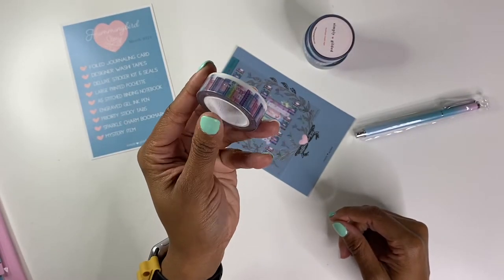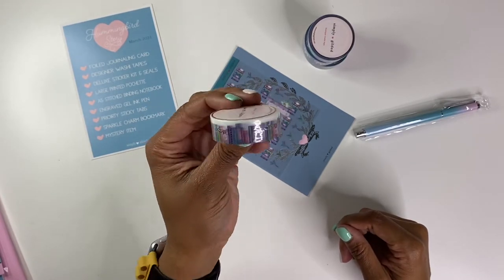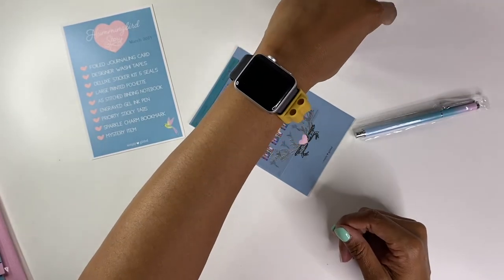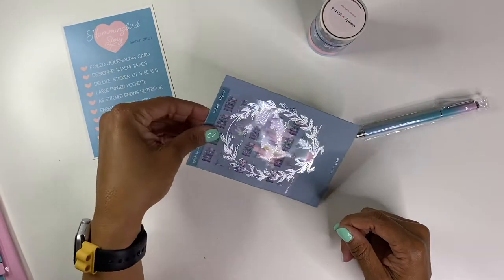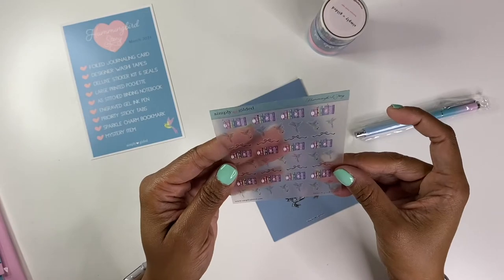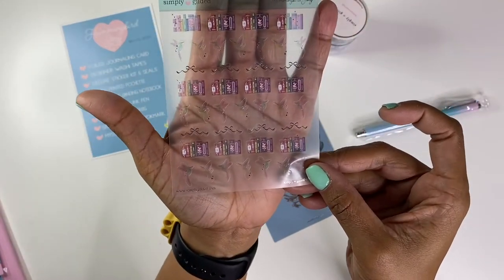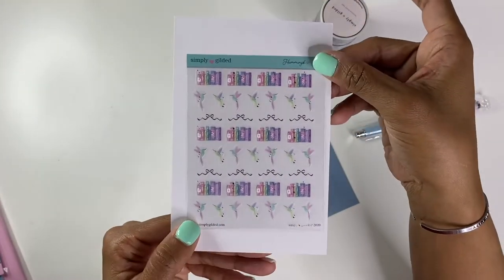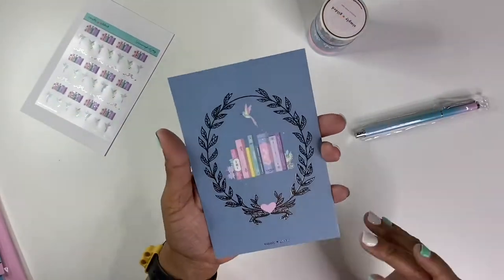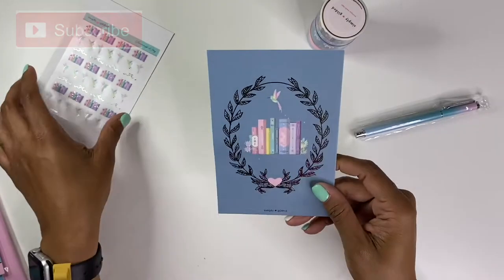This one is super cute with the books. I used to be a super book reader and then I stopped reading, and now I just started reading again, so I think I'm going to do a reading spread in one of my bullet journals. And then you have these hummingbird story tapes — so this is like the books and the hummingbirds. Super cute — I like the clear stickers, and of course your journaling card also has the books and the hummingbird on there.